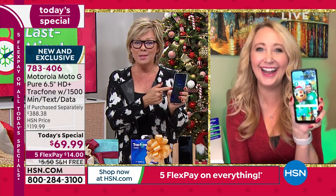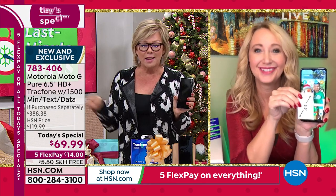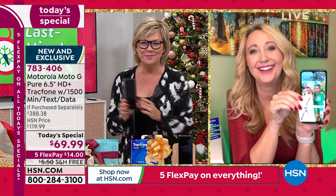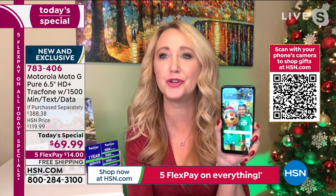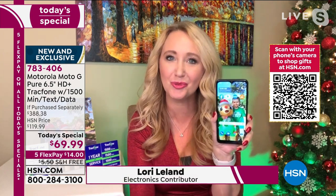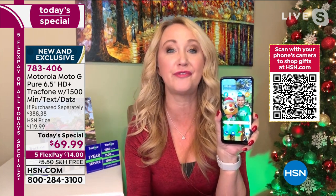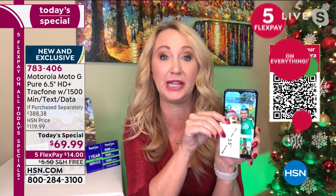For a phone that is more than half off retail, and then we don't even get into the savings you're going to enjoy with talk, text, and data. This is like a farm store or a doorbuster — this deal is incredible. And this is the newest and latest Moto G Pure, featuring a gorgeous six and a half inch high definition plus, beautiful Max Vision display.